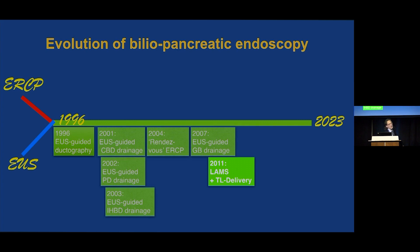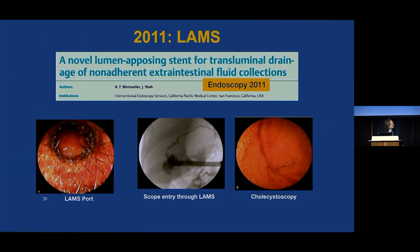That led to the LAMS era, stimulating me to think about solutions to bile leak. We developed the LAMS and the transluminal delivery system. I reported on this in 2011. The LAMS provides lumen apposition, but more importantly, it provides a port for entry of the endoscope into the gallbladder. I can still recall my excitement the first time I saw the inside of the gallbladder.